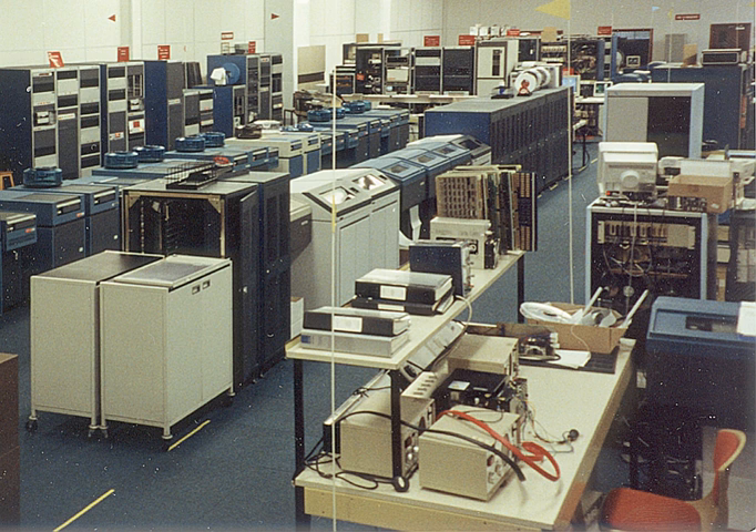Starting life as Elliott Automation, the data processing computer products were transferred to ICT, ICL, and non-computing products to English Electric as part of a reorganisation of the parent company forced by the British government. Elliott Automation retained the real-time computing systems. The rules of the reorganisation disallowed Elliott Automation to continue working on data processing computing products for some years after the split, and similarly disallowed ICT and ICL to work on real-time computing products.